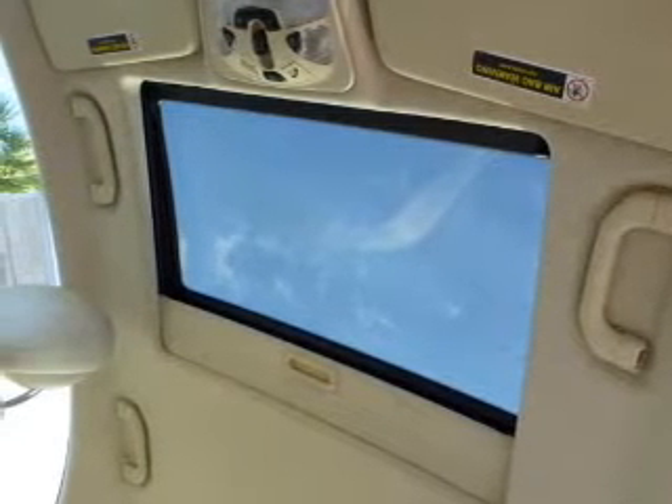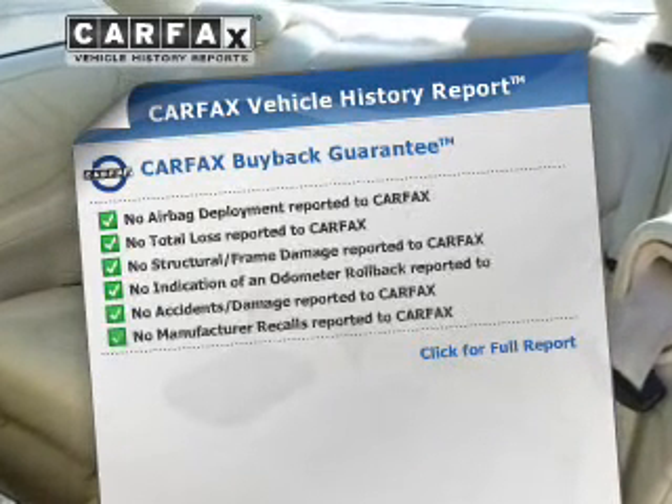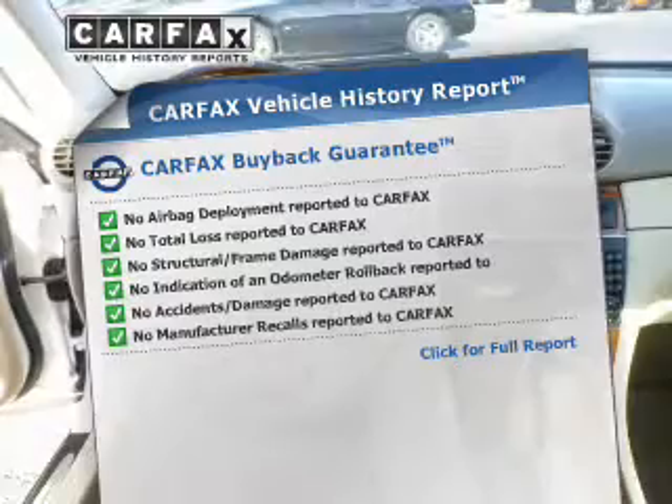Let the sun shine in with a sunroof, and memory settings are one of many features. Know the history on this ride and greatly reduce your buying risk with the included Carfax Vehicle History Report.